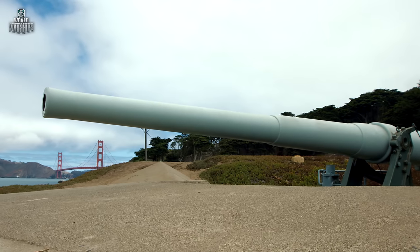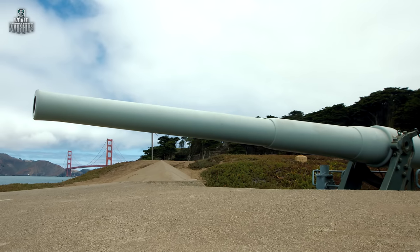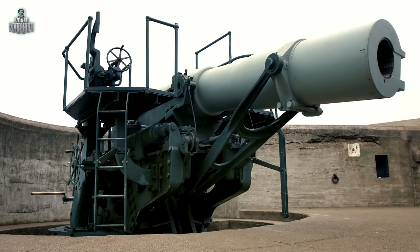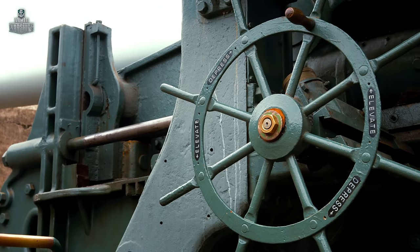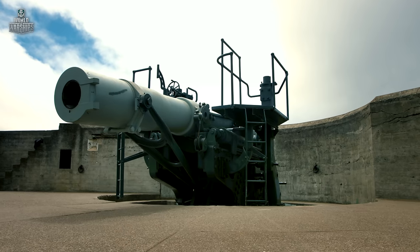Barrel length: 50 calibers. Range: almost 14,600 yards. Gun weight: over nine tons. Shell weight: 108 pounds. Gun crew: 22 personnel — thirteen of which operated the gun and nine brought ammunition from the magazines.